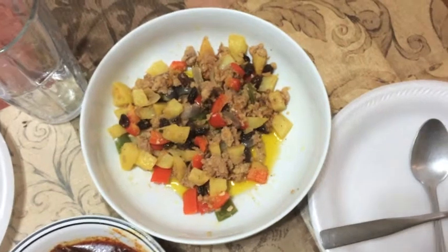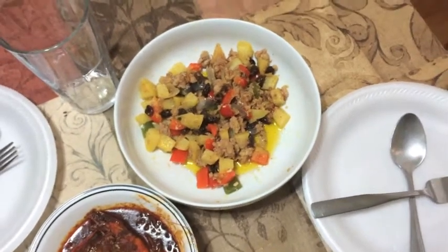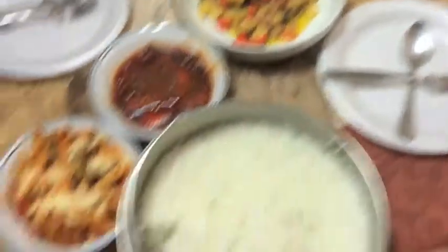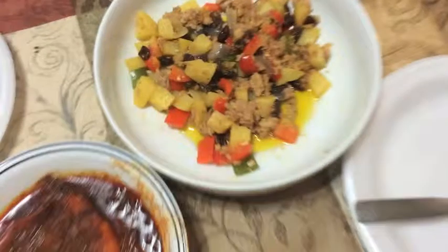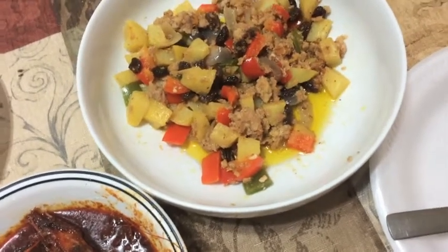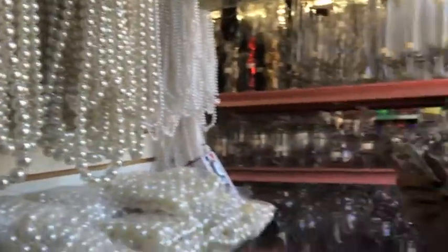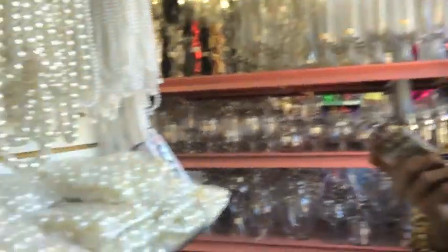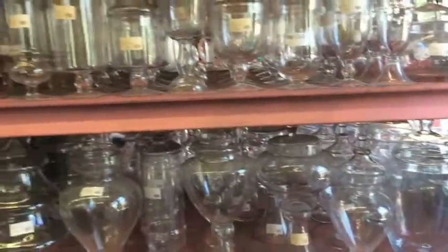Oh my god, you guys, we are about to feast! I'm so excited. If you're Filipino and you know what this is, please leave the name below because we don't know what it is — it's just really damn good. We're such bad Filipinos because we don't even know what it's called. It's the one with potatoes, raisins, bell peppers, and ground beef or some kind of meat. Leave a comment below if you know!